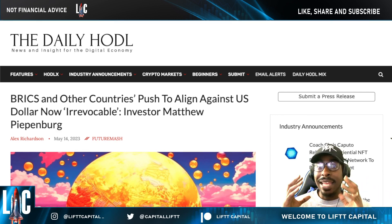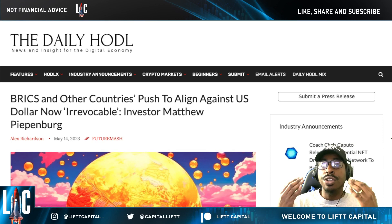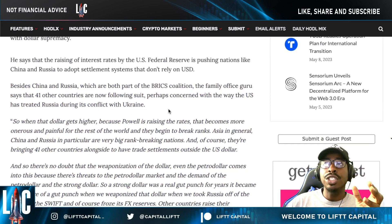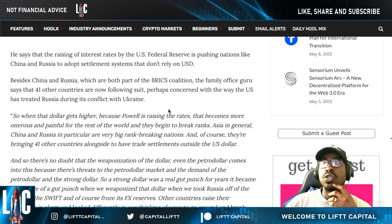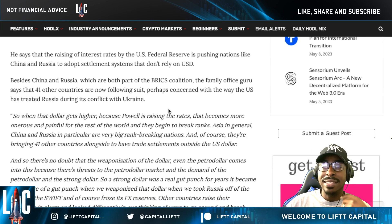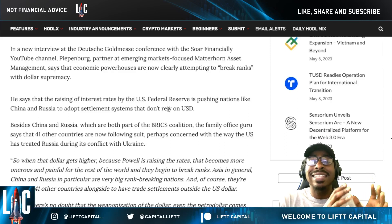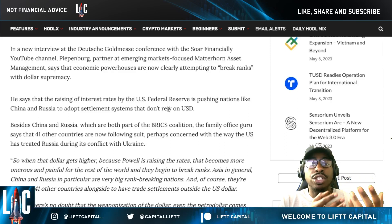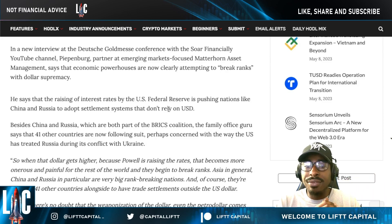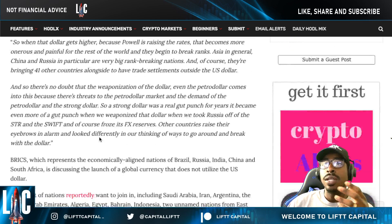BRICS nations make up over 40 percent of the world population and about 50 percent of global GDP. They have an integrated payment network operating within their coalition, acting as a unified bloc. Beyond China and Russia, a family office guru reports that 41 other countries are now following suit. This coalition is circumventing the dollar, the traditional banking system, and correspondent banking through centralized systems like SWIFT.